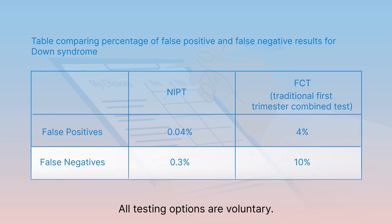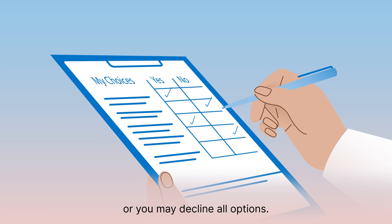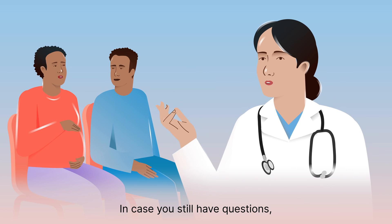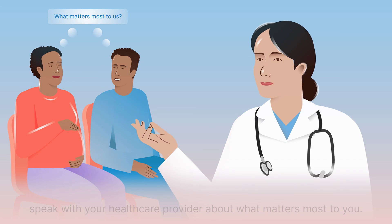All testing options are voluntary. You may choose to have testing or you may decline all options. If you still have questions, speak with your health care provider about what matters most to you.